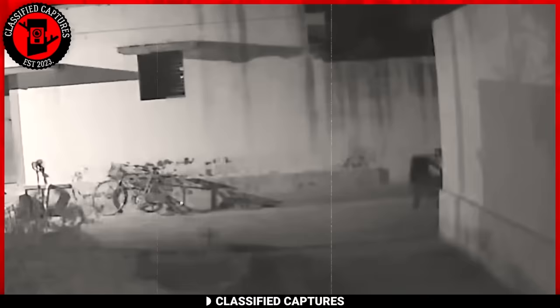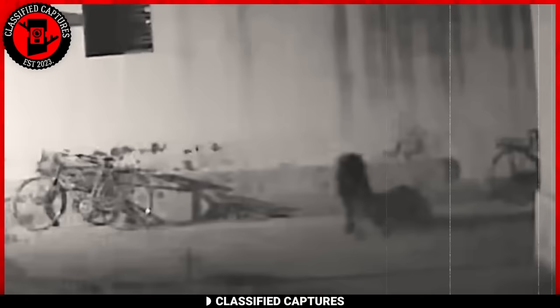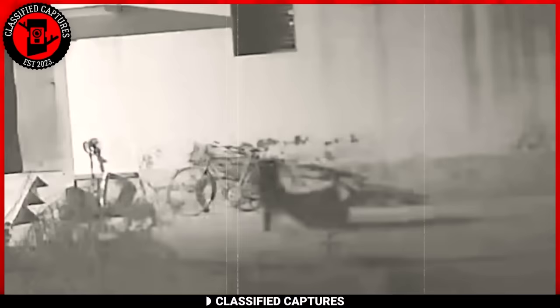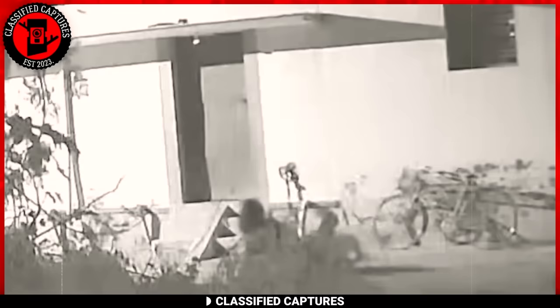In the stillness of the night, a security camera captures a spectral figure lacking a head or arms, meandering through abandoned streets with an otherworldly grace. It cast a haunting ambience over the surroundings, leaving onlookers spellbound by its mysterious presence. People who have chanced upon this video say it's another witch escapade. What do you make of this spectral wanderer?